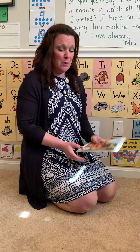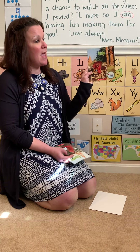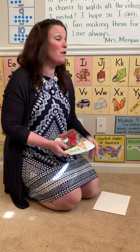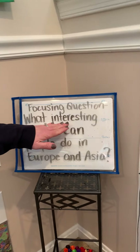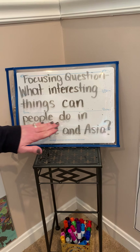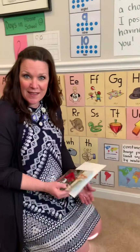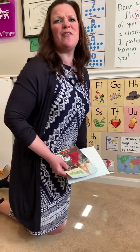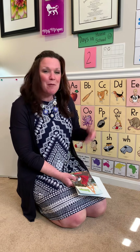Over the next couple of days, friends, we're going to be reading these two books: Europe and Asia. We have a focusing question for the next eight lessons, and that is: what interesting things can people do in Europe and Asia? I wonder what those interesting things will be. I'm also wondering — what is Europe and Asia?